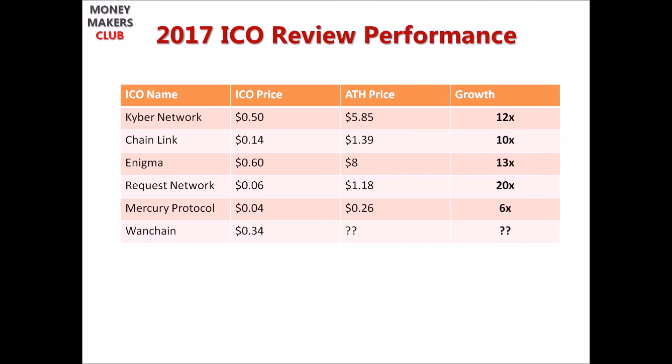Mercury Protocol ICO price was 4 cents and its all-time high was 26 cents, giving 6x returns. Onechain ICO price was 34 cents and it is now trading head to head on exchanges. It's just the beginning, guys — there's a long way to go. I wouldn't be surprised if one of these companies makes 100x or even 1,000x returns in the near future.